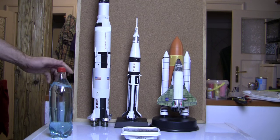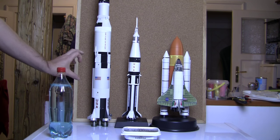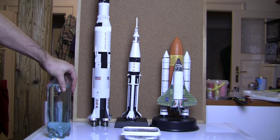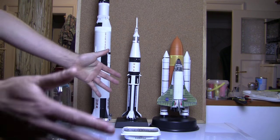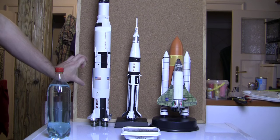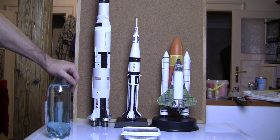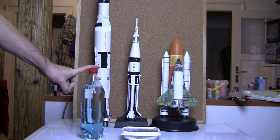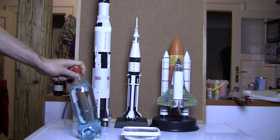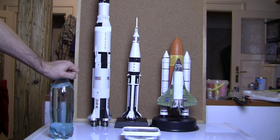Now, what the Saturn V does is burn that very quickly. This thing had about a million litres of liquid oxygen — which is about a thousand tonnes. A thousand tonnes is roughly ten metres by ten metres by ten metres of liquid fuel. A million litres is a million of those one-litre bottles, and one of those will keep you alive for a day. So just the oxygen in this rocket would keep you alive for a million days.